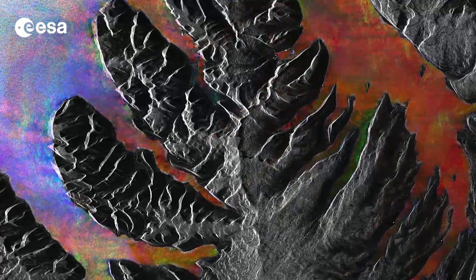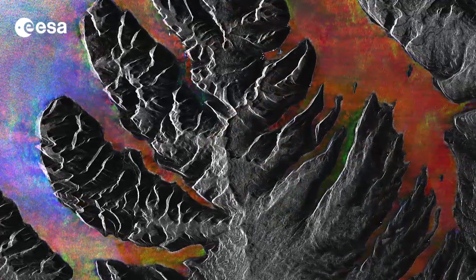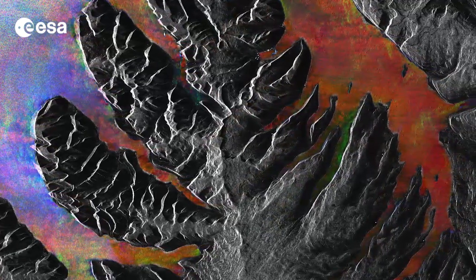The country sits on the Mid-Atlantic Ridge, where two tectonic plates are moving away from each other, causing strong geothermal and volcanic activity.